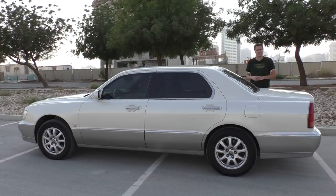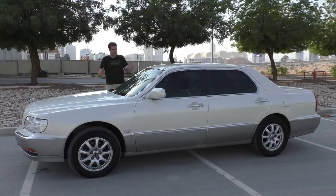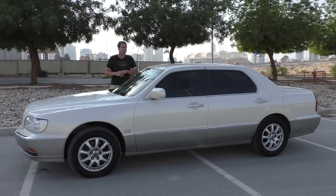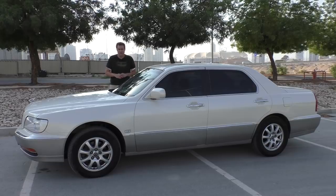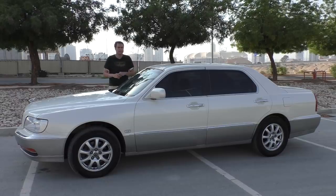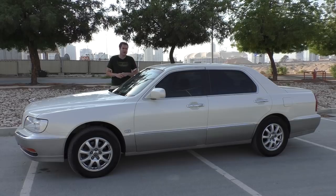Those are the cars of true car enthusiasts. First I'm going to show you around the Equus and its unusual quirks and features, then I'm going to get it out on the road and find out how 15-year-old Korean luxury drives, and then I'm going to give it a Doug score. For more of my thoughts on the Equus, click the link below to go to autotrader.com/oversteer, where I've written a column about it and compiled a list of the most interesting Hyundai models currently listed for sale on Autotrader.